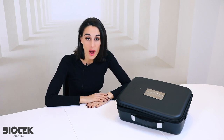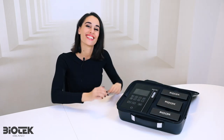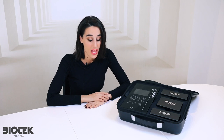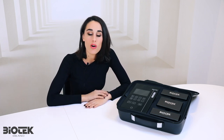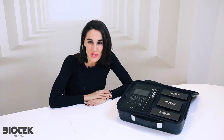Hi guys, welcome! Today I'm super proud to introduce this brand new equipment produced by Biotech Milan. I'm talking about Maestro. Maestro represents the new era and new generation of permanent makeup equipment in the industry. This is the result of three years of research and development, and we have created it by listening to the needs of all of you — all the professionals. We listened to what you wanted and created the equipment of your dreams.